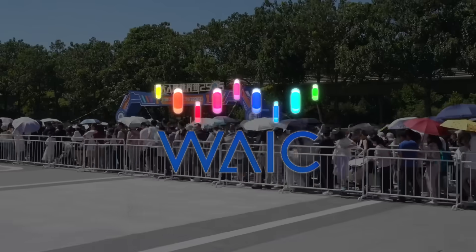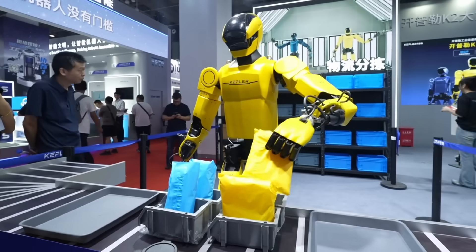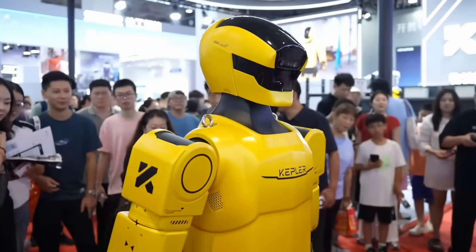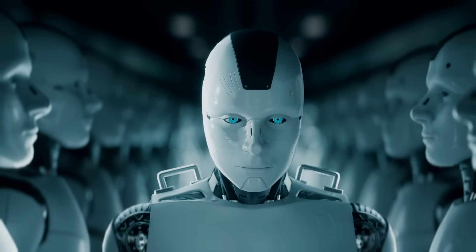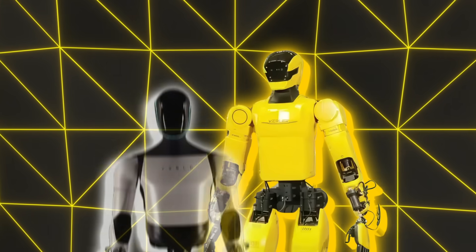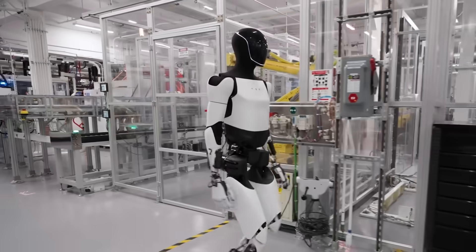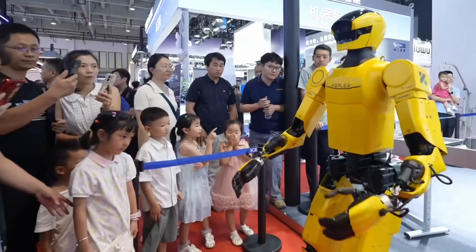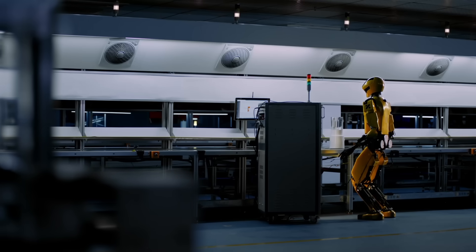At the 2025 World Artificial Intelligence Conference, Kepler streamed this thing live for eight hours straight. During the demo, Bumblebee was manipulating objects, showing off conversation skills, and holding itself steady when the environment got unpredictable. That's a big deal because one of the main criticisms of humanoid robots has always been that they're fragile and easily thrown off balance. When you put it up against rivals like Tesla's Optimus, you can see the difference. Tesla relies on a different kind of actuation which hasn't really proven itself in terms of disturbance resistance. Bumblebee's whole design is about handling those disturbances head-on, which lowers the failure rate in a busy setting like a factory floor.